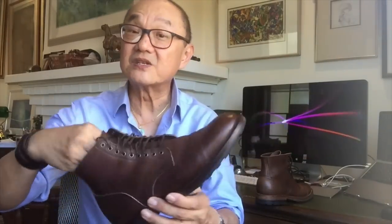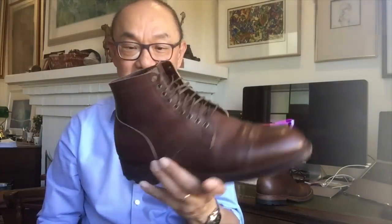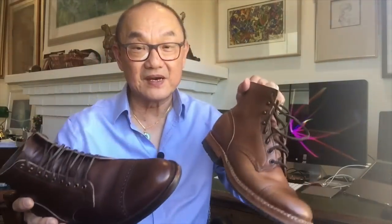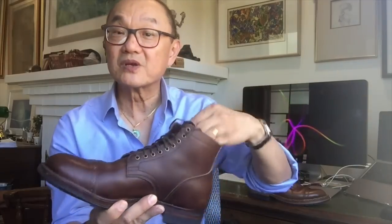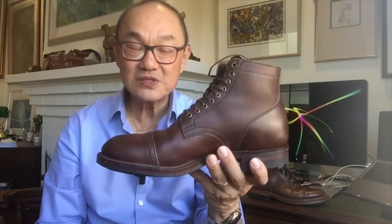The second expensive boot is the Vyberg service boot on the 2030 last. Some people don't like the 2030 because it may be too narrow in the toe, but I find it suits me really well. It's another snug boot, gripping your feet nicely. It doesn't feel as overbuilt as the White's MP — there's less sole construction — but it is at least as good in comfort, if not better. All the arch support is built into the inside rather than being visible in the sole's bow.